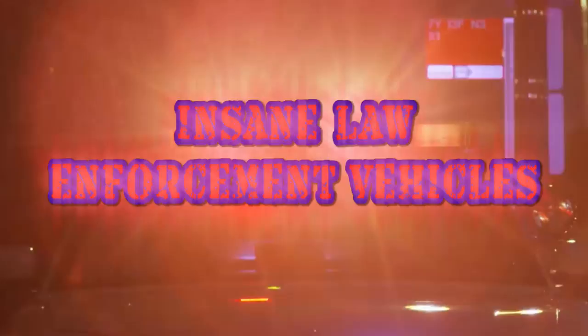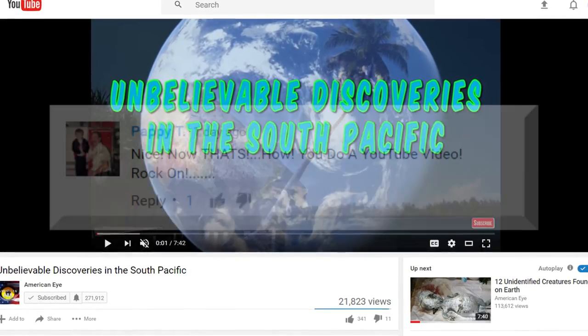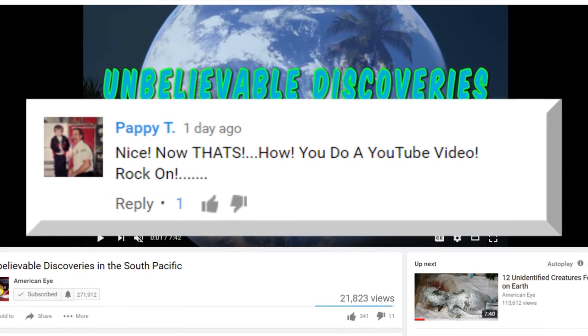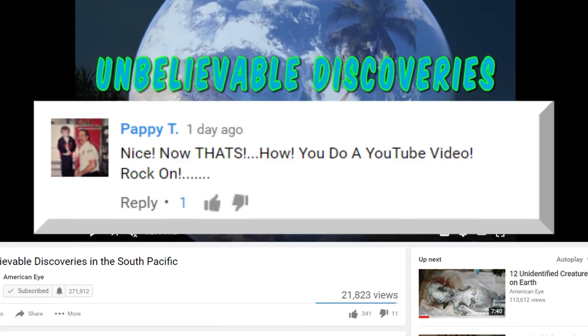Insane Law Enforcement Vehicles. But first, thanks for leaving us this comment on our unbelievable discoveries in the South Pacific video. We'll be sure to rock on, and you guys can keep expecting great unique videos from us. We won't let you down.